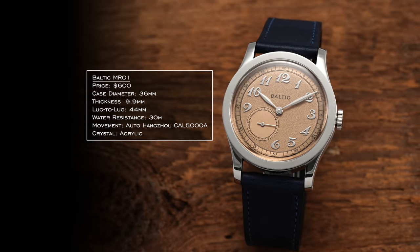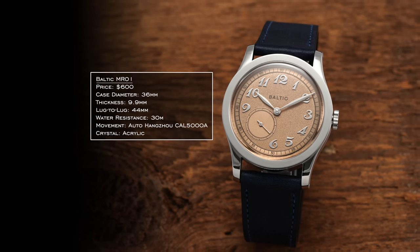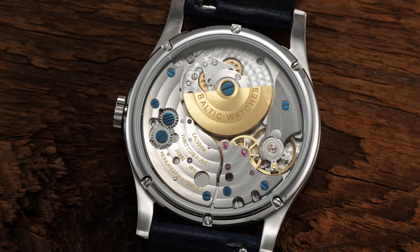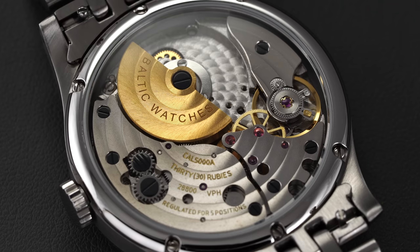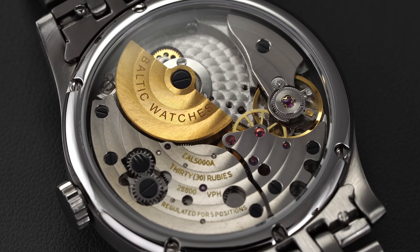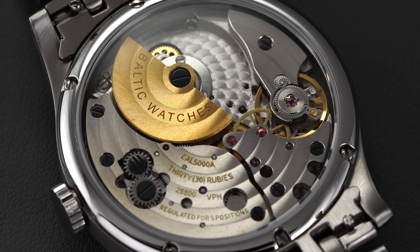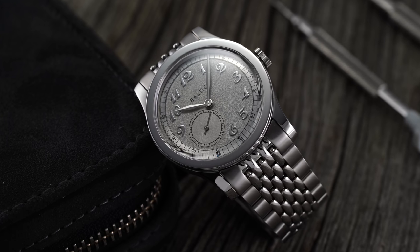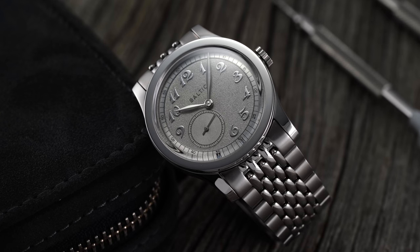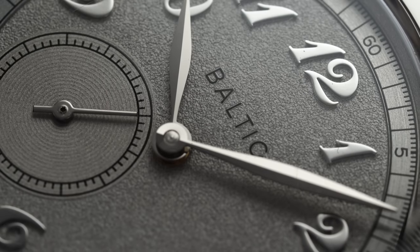A tip of the cap to a microbrand here with the Baltic MR01. This is one of my personal favorites because of what it brings from a design standpoint and also for doing something interesting on the back. The movement is the Hangzhou caliber 5000A — a Chinese-produced movement that absolutely looks the part. It is a micro-rotor movement, which is very unique — typically an exclusive type of oscillating weight seen only at the very high end of watchmaking, but to see it under $1,000 deserves real recognition. Case diameter is 36 millimeters, 9.9 millimeters in thickness, and a lug-to-lug of 44 millimeters, wearing slightly larger — closer to a 37mm.